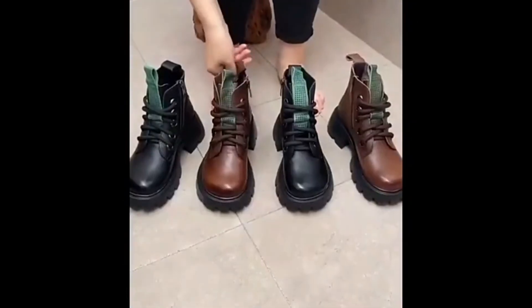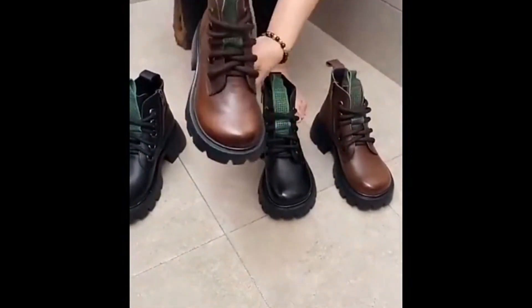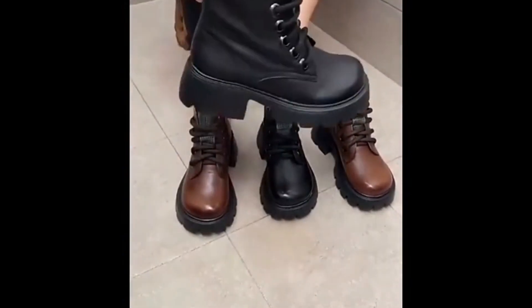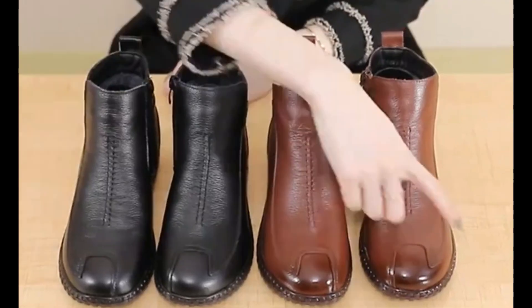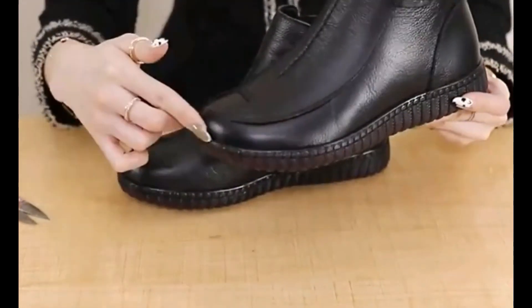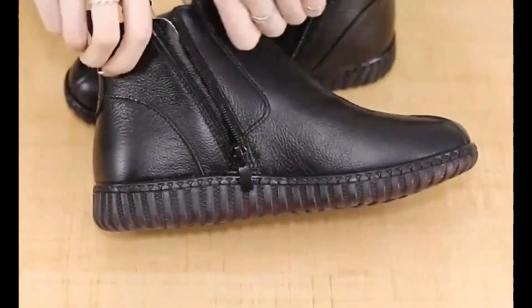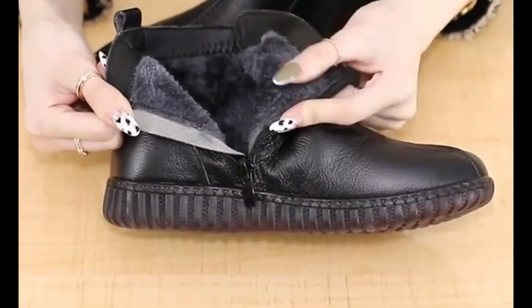Dress shoes are part of this particular collection and these are all available online easily. The price is starting from 10 dollars and up to 20 dollars. The sling bag design is also very beautiful and a pretty design, and these are introduced with a zip style as well.